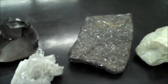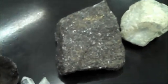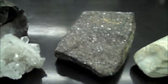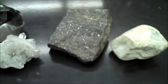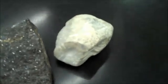Quartz has conchoidal fracture instead of cleavage. Sphalerite is very sparkly — the reason is that it has six directions of cleavage. It also has a yellowish-brown streak, and often times the mineral itself is black.